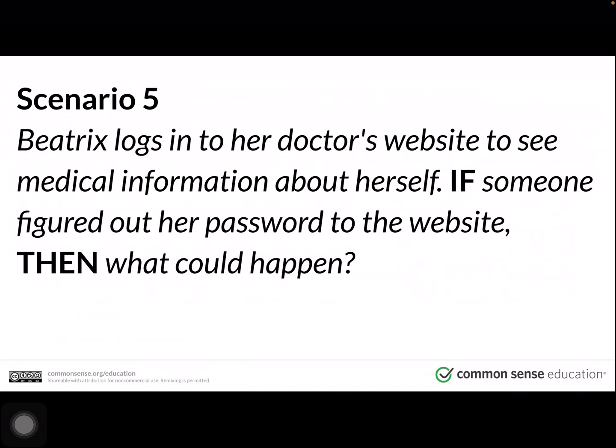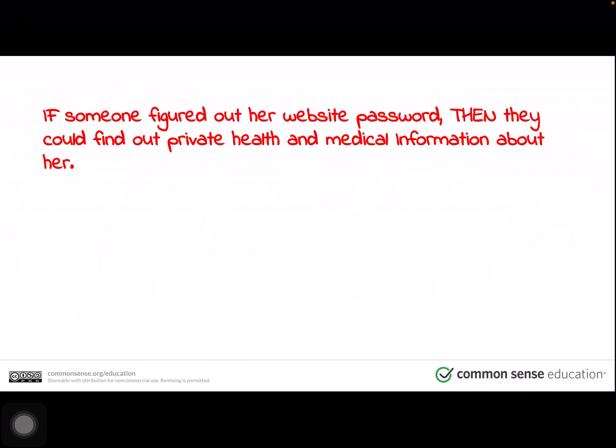Scenario five. Beatrix logs into her doctor's website to see medical information about herself. If someone figured out her password to the website, then what could happen? Pause the video to discuss this with your family, then press play when you're ready. If someone figured out her website password, then they could find out private health and medical information about her.